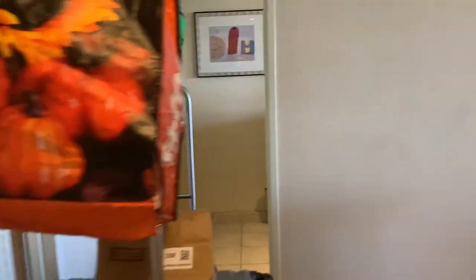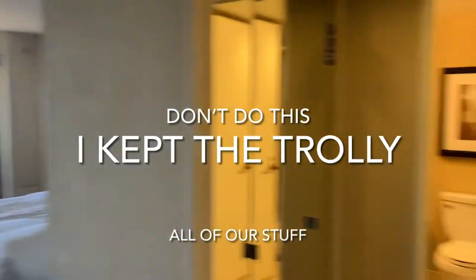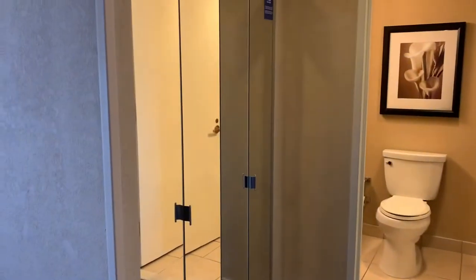Okay, let's walk out of the bathroom. So again, we walked in through here — directly to the right is your bathroom and your closet, then another closet. We're going to go into this next room in a second.